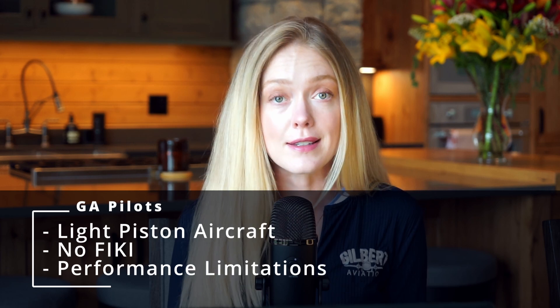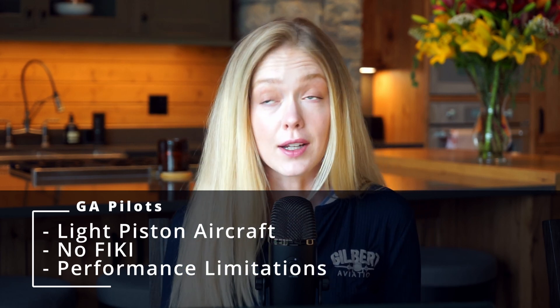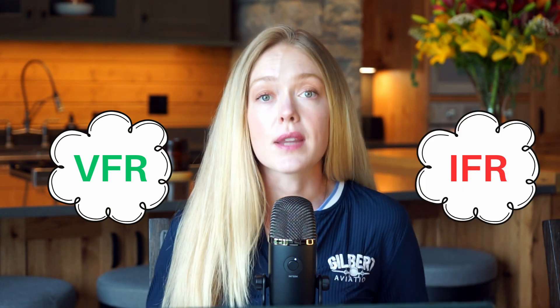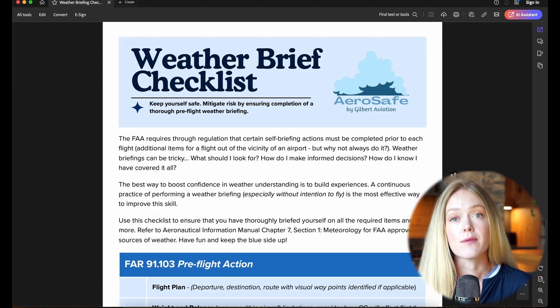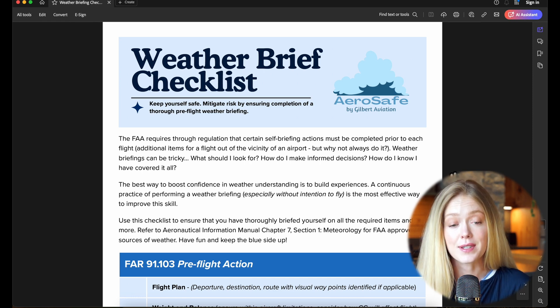For most of us, that means we're flying a light piston aircraft not certified for flight into known icing, and we've got limitations in terms of how far above the weather we can go. In this weather analysis, we're going to break down the areas of VFR weather and the areas of IFR weather, then talk about the potential hazards that exist within both. We'll be using the AeroSafe weather brief checklist, which is available to you for free at gilbertaviation.com/aerosafe.